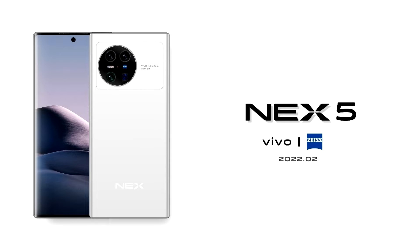The Vivo Nex 5 will use the MLD5 panel produced by Samsung. The matrix, made using LTPO 2.0 technology, will have a diagonal of 7 inches, WQHD Plus resolution, and an image refresh rate of 120Hz.